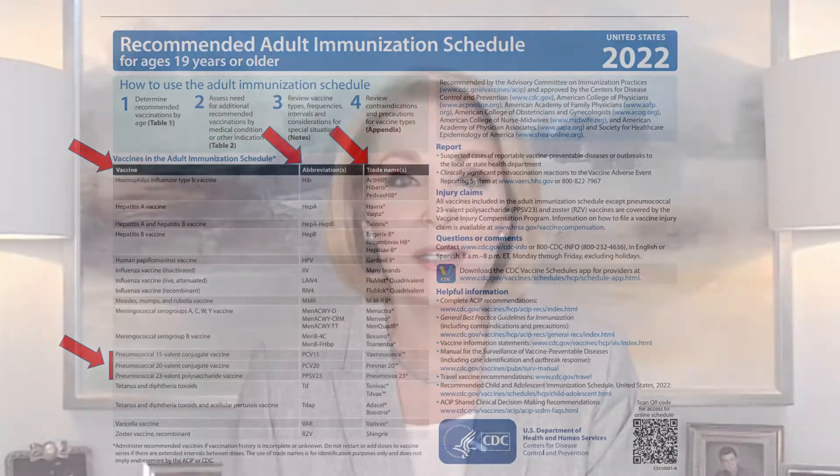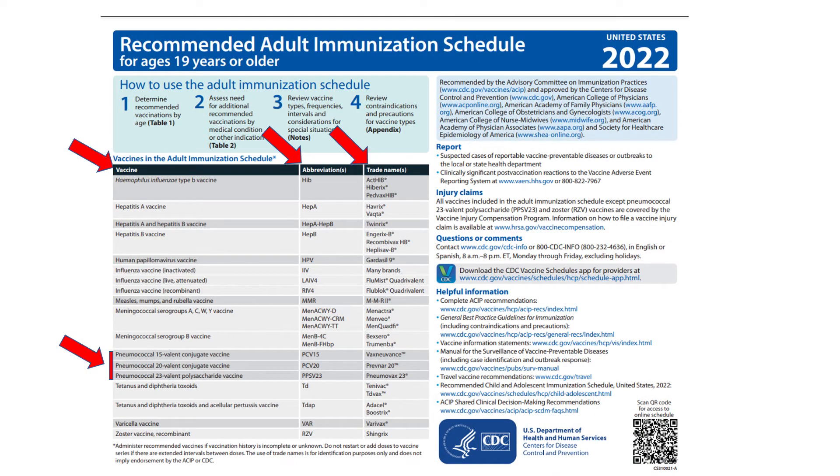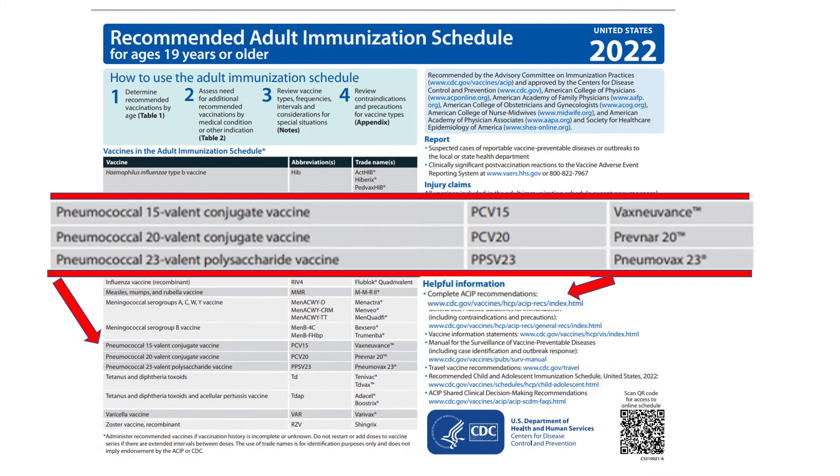Each year, ACIP's adult schedule workgroup takes a fresh look at the schedule and makes little edits and tweaks to improve readability, clarity, and to ensure its accuracy. This year's schedule is no exception. The intro page still lists the vaccines, abbreviations, and their brand names. There's one deletion and two additions for pneumococcal vaccines. PCV13, aka Prevnar 13, is out.